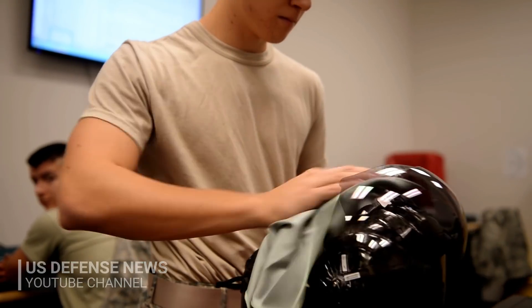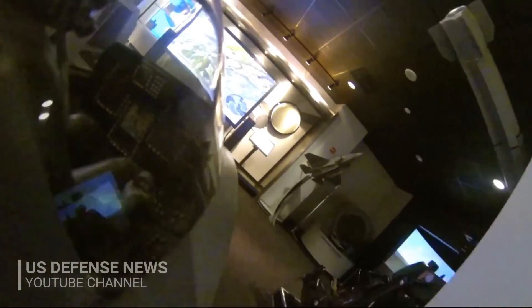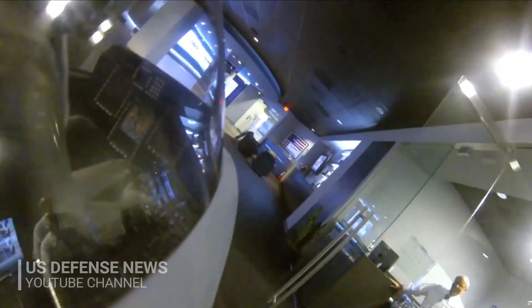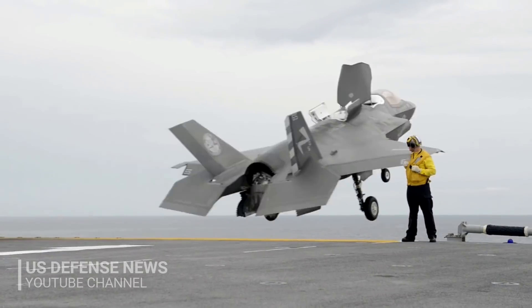Hill Air Force Base in Utah is home to the U.S. Air Force's first operational F-35A squadron. While inside the area where pilots don their state-of-the-art gear before getting in the cockpit, Maj. Jason Vado-Ricard of the 419th Fighter Wing gave an inside look at the helmet from a fighter pilot's perspective.